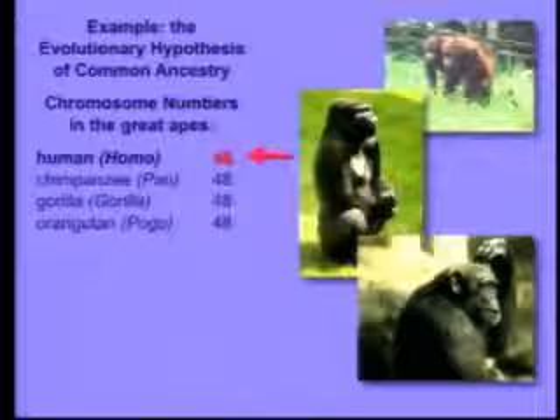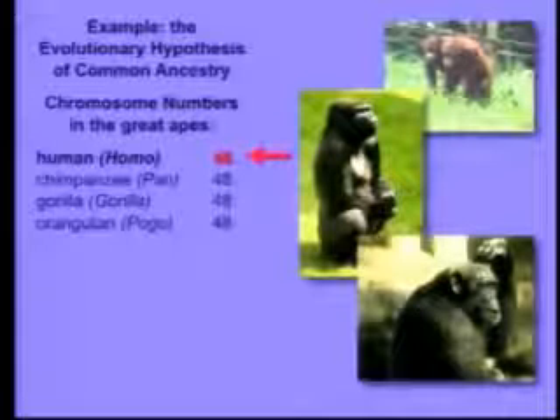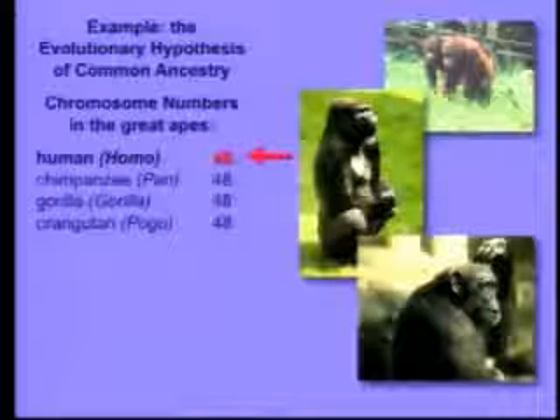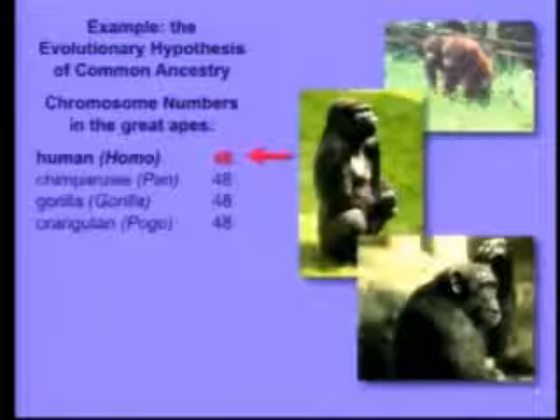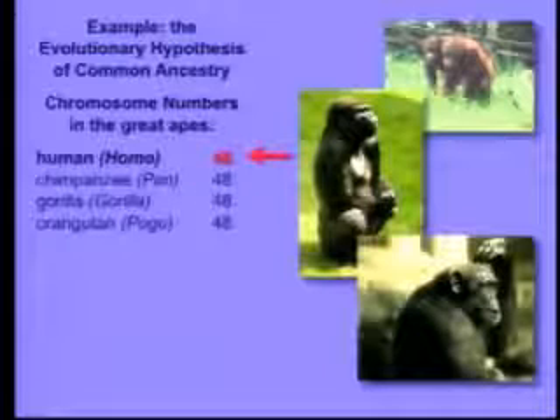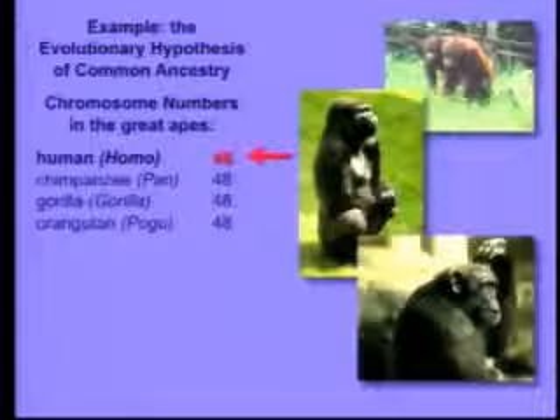You all know that evolution argues that we share a common ancestor with the great apes — the chimpanzee, the gorilla, and the orangutan. Well, if that's true, there should be genetic similarities, and in fact there are. But there's something really interesting that has the potential, if it were true, to contradict evolutionary common ancestry: we have two fewer chromosomes than the other great apes. We have 46; they all have 48.